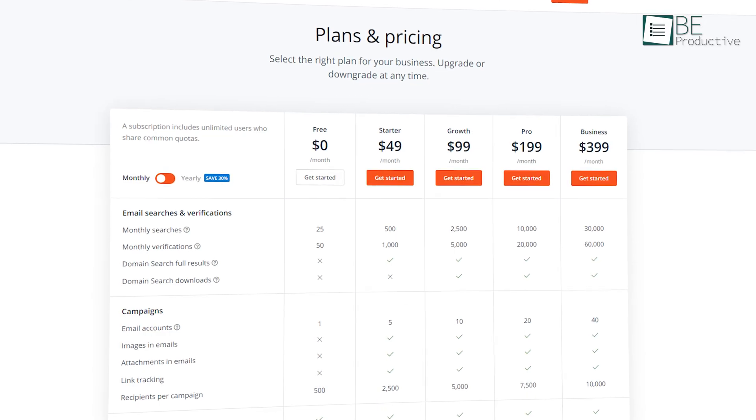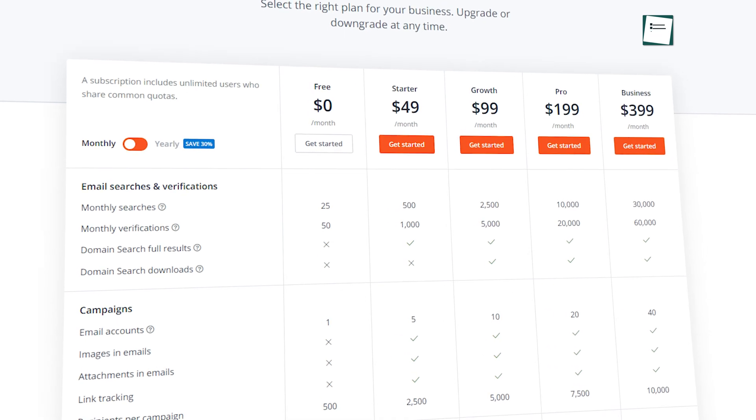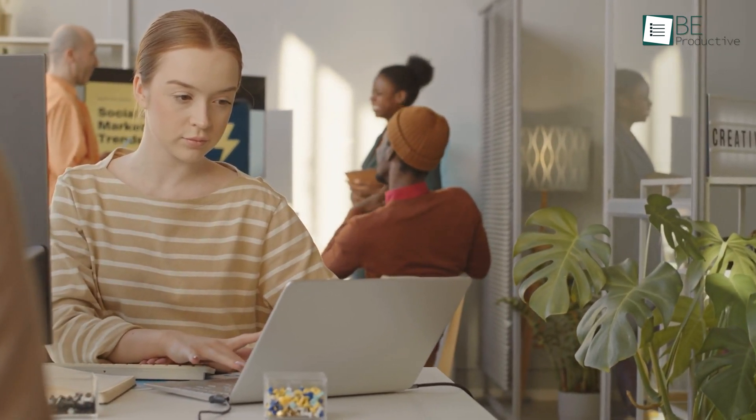In terms of pricing, their free plan allows you to do 25 free monthly searches, and for more, you have to upgrade your account. Overall, Hunter is a handy Chrome extension that you can use for your business to find contacts when you visit a website.